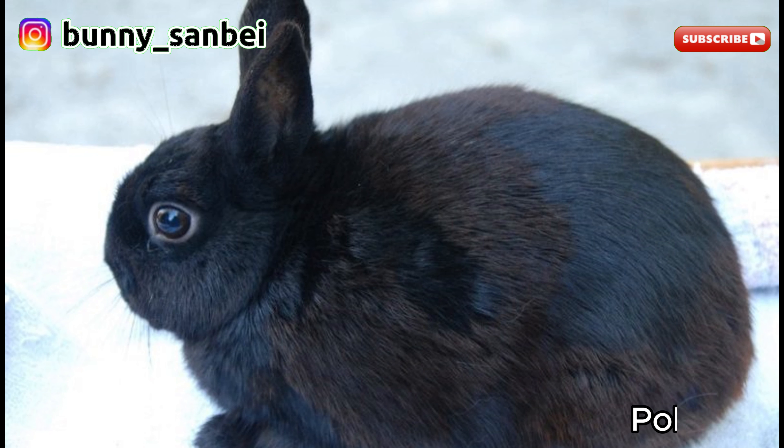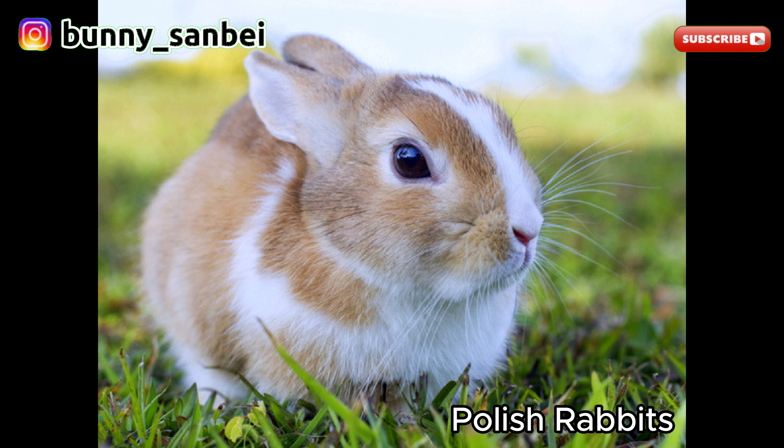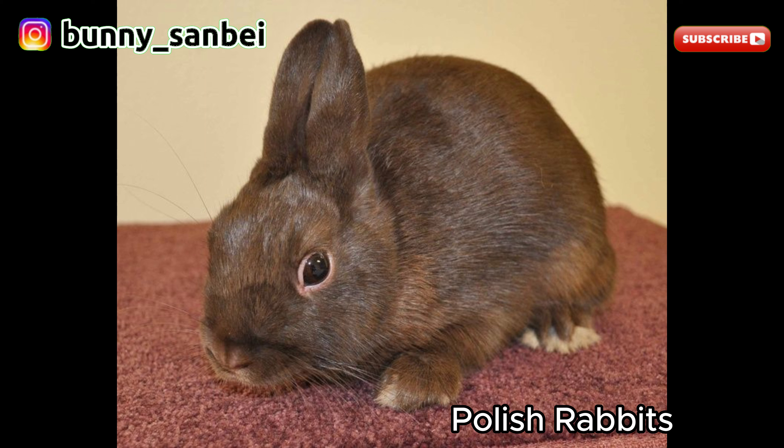Polish Rabbit. The Polish Rabbit is a small domestic rabbit breed known for its diminutive size, distinctive appearance, and friendly disposition. Polish Rabbits are among the smallest domestic rabbit breeds, typically weighing between 2 to 3.5 pounds, or 0.9 to 1.6 kilograms. They have a compact and rounded body with a well-proportioned shape. The breed's most distinguishing feature is its small upright ears in proportion to their small size. The fur of Polish Rabbits is short, dense, and soft, and they come in various colors and patterns including solids and agouti.